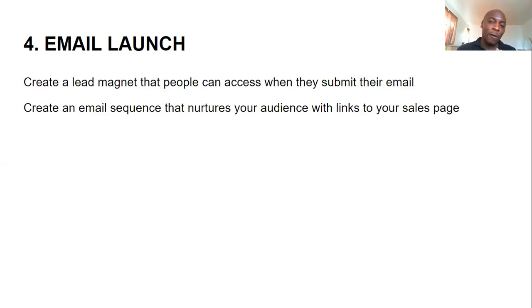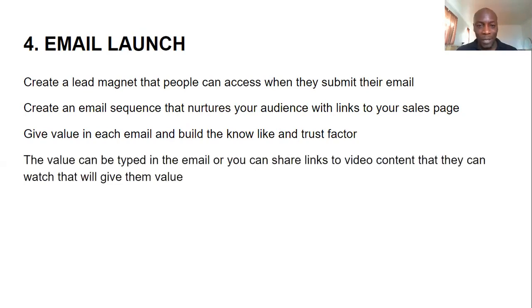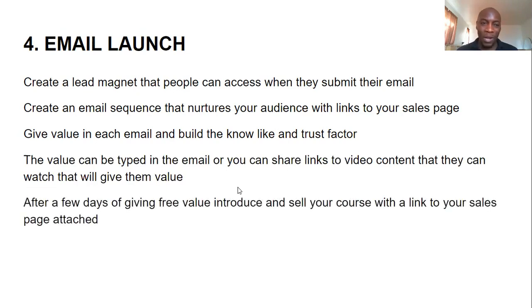Each day you send a piece of valuable content that helps them know you, like you, and trust you. Each piece of content makes reference to your upcoming course. The value can be written directly in the email or linked to videos they can watch. The whole point is to send emails every single day over your selected time period, giving them value and eventually leading them to your sales page to buy your course. After a few days of free value, introduce and sell your course with a link to your sales page.